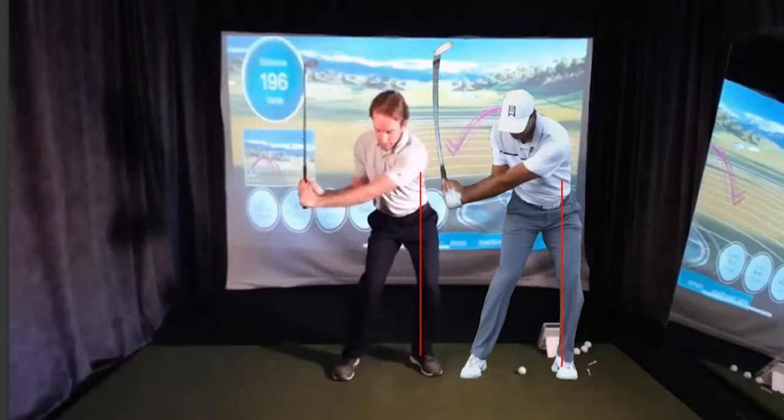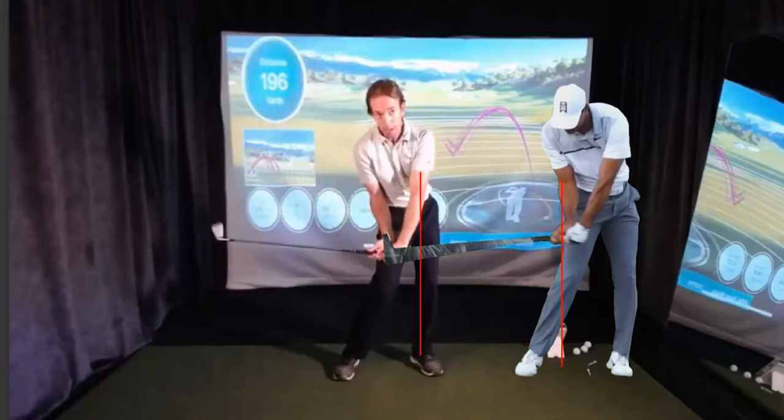Halfway down — look at that: virtually identical. And going forward into the post-up move — exactly the same as some of the best ball strikers in the world. They all move the same way from the inside out. You can find variations in arm plane, shaft plane, and club face angle, but the body is what generates the power. The body is what allows me to hit 300-yard drives and 200-yard 7-irons, and it's going to be what allows you to do the same.